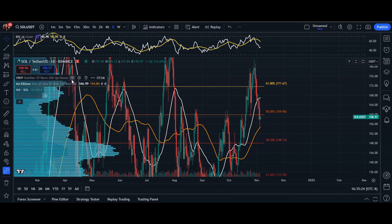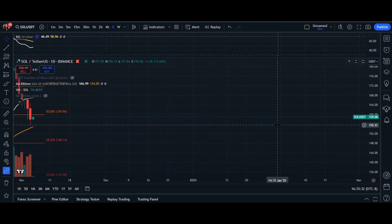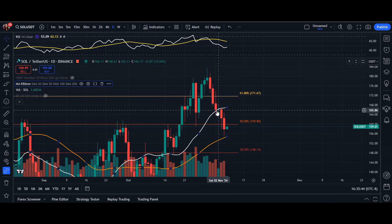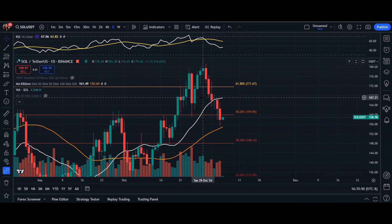Hey, what's up everyone, welcome back. In today's video we're going to go over Solana really quick. Solana right now is trading at $158.96. In the last couple of days we've seen multiple red candles — it did have that natural pullback, but because it didn't find support around the 20 moving average, it sliced right through it. So we could possibly see a reversal pattern here for Solana.